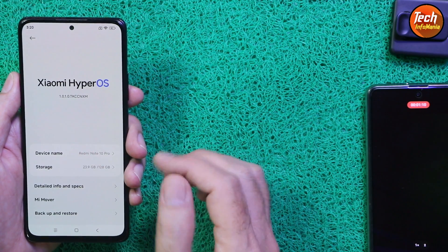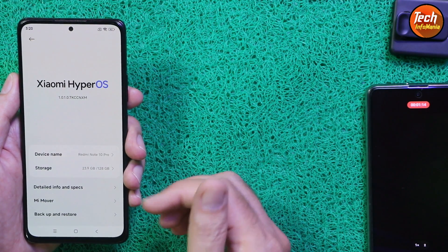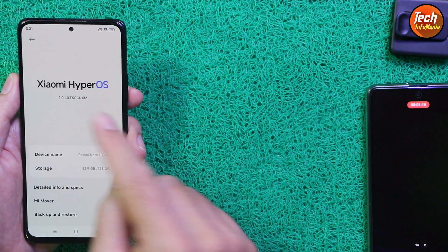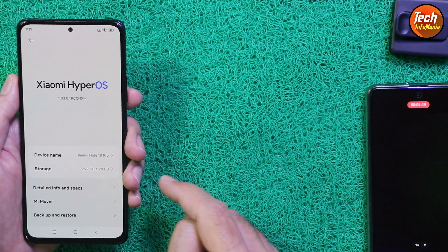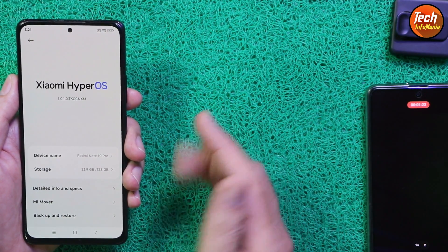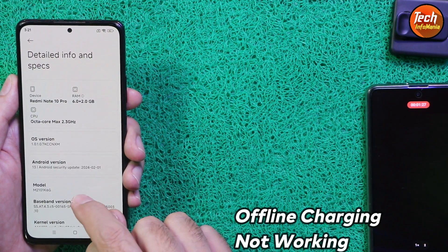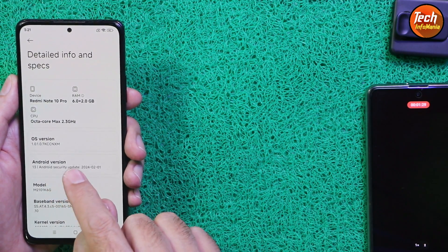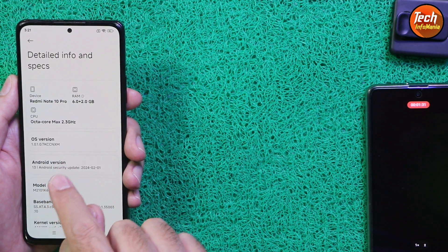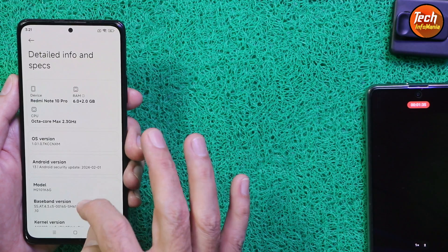The Redmi Note 10 Pro will not officially get HyperOS, so we can still update the mobile phone by unlocking the bootloader and flashing HyperOS. This HyperOS is ported from the flagship China variant Xiaomi mobile phone for the Redmi Note 10 Pro. It is coming with Android 13, although I was hoping it would get Android 14.